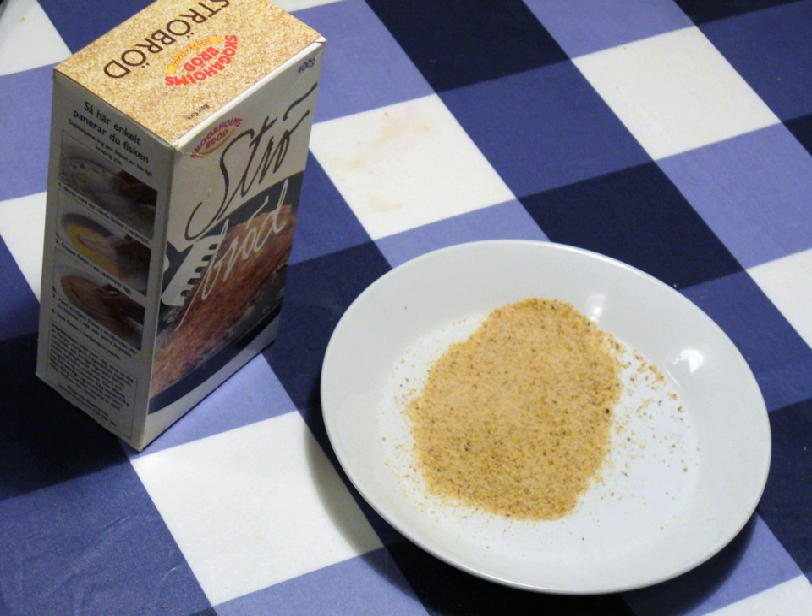The Japanese variety of breadcrumbs is called panko. Dry breadcrumbs are made from dry breads which have been baked or toasted to remove most remaining moisture, and may have a sandy or even powdery texture. Breadcrumbs are most easily produced by pulverizing slices of bread in a food processor, using a steel blade to make coarse crumbs, or a grating blade to make fine crumbs. A grater or similar tool will also do.